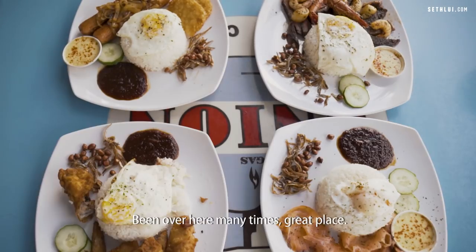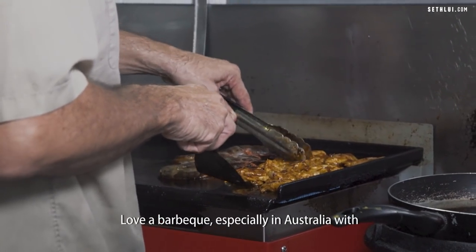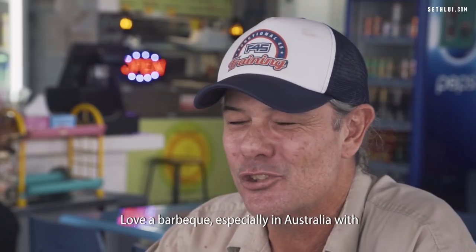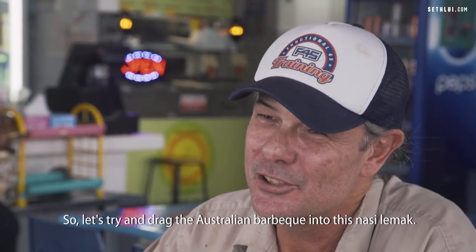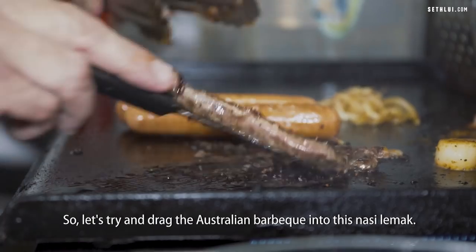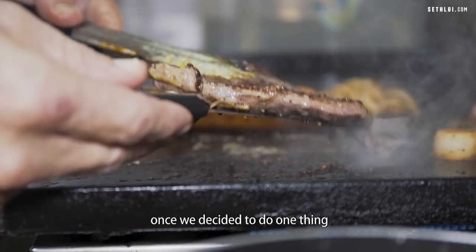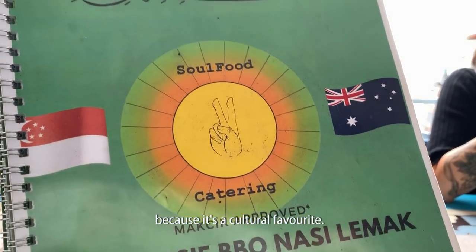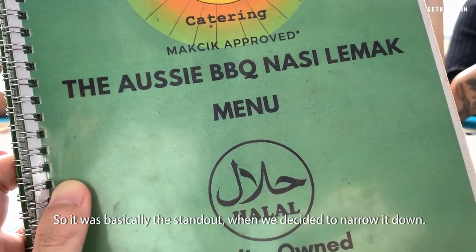I love Nasi Lemak, so we thought, how can we do it? We love a barbecue, especially in Australia with friends and family in the backyard. So let's try and drag the Australian barbecue into this Nasi Lemak. Nasi Lemak was probably the number one choice once we decided to do one thing, because it's a cultural favourite — it was the standout when we decided to narrow it down.